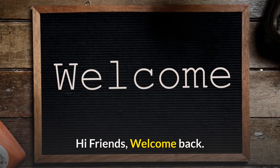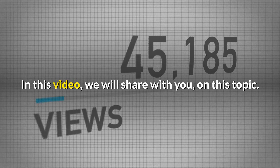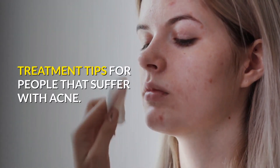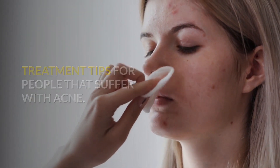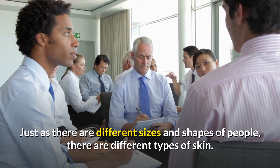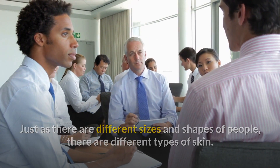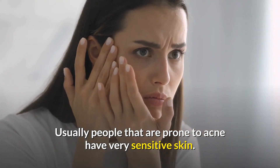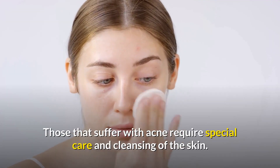Welcome back. In this video we will share treatment tips for people that suffer with acne. Just as there are different sizes and shapes of people, there are different types of skin. Usually people that are prone to acne have very sensitive skin, and those that suffer with acne require special care and cleansing of the skin.